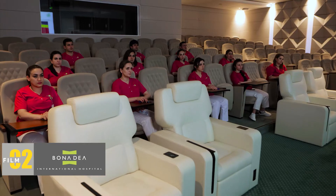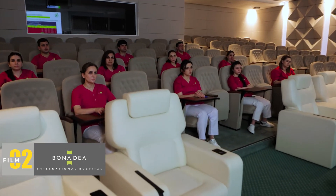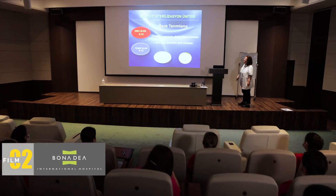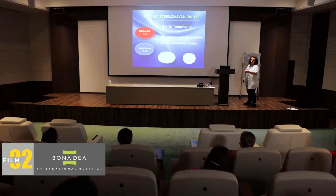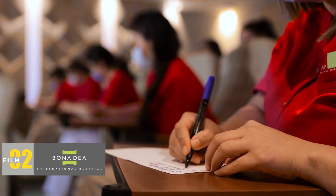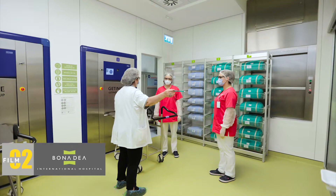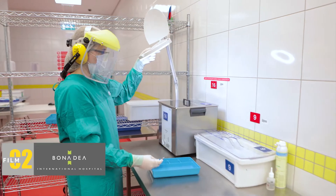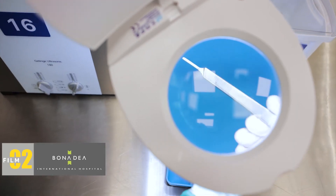Our sterilization staff receives four stages of training. Staff working at the first level receives extensive theoretical and practical training, and after working for six months, they move up to the second level. Then they continue to take examinations, receive training, and apply their knowledge. Staff members that have moved up to the fourth level are considered sterilization professionals.